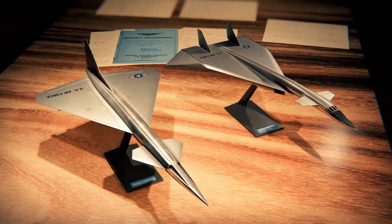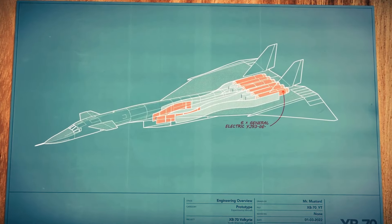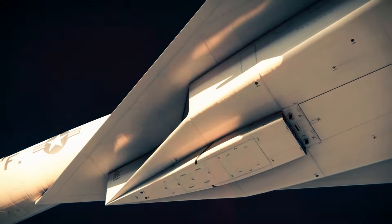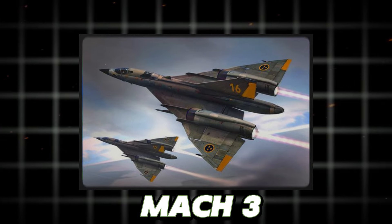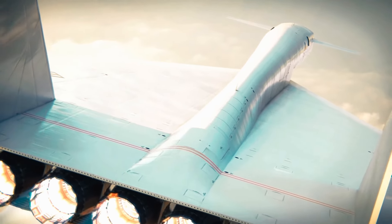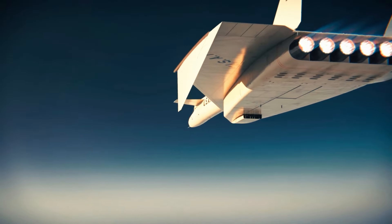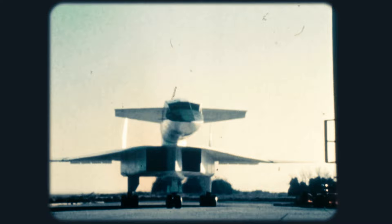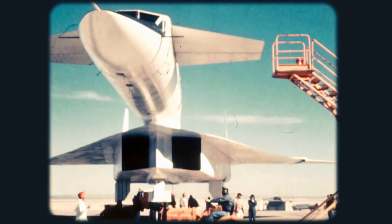Experience the awe-inspiring realm of cutting-edge aviation as we delve into the XB-70 Valkyrie, an engineering marvel that pushed the limits of speed and altitude. This elegant delta-winged aircraft could soar at speeds surpassing Mach 3, solidifying its position as one of the most rapid manned creations in existence, representing the remarkable skills and aspirations of aerospace engineers of that period.